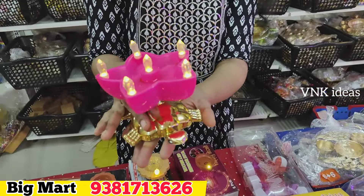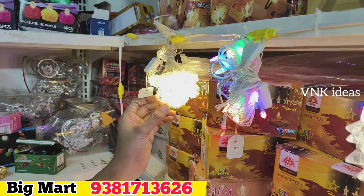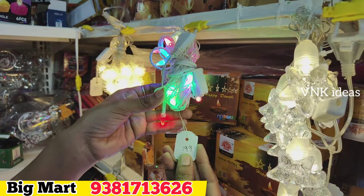We have multi-color and black at 69 rupees. We have 10-meter multi-color and white at 99 rupees. Yellow color is available for 149 rupees. We have white color balls at 129 rupees.